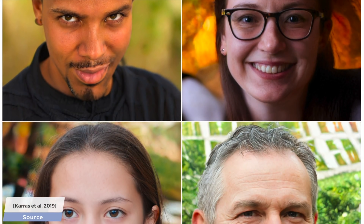Dear Fellow Scholars, this is Two Minute Papers with Dr. Károly Zsolnai-Fehér. Approximately seven months ago, we discussed an AI-based technique called StyleGAN2 which could synthesize images of human faces for us.